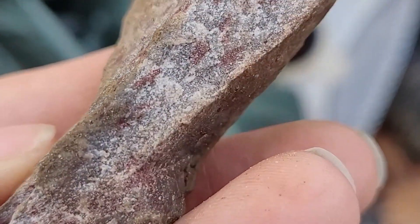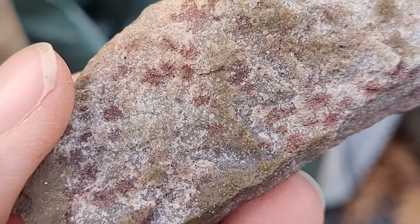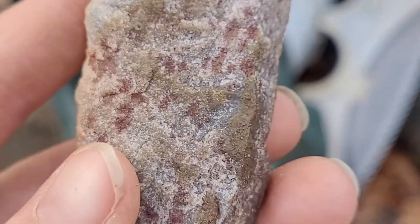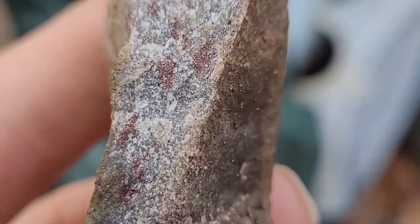Another random stone find, thanks to breakage from the fireplace. This rock is still wedged under the root of the tree we're burning out, but this is what it looks like — it has these crazy, almost red, like polka dots. Really cool coloration.